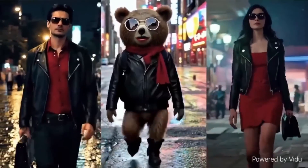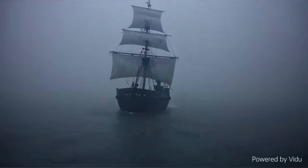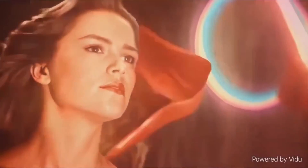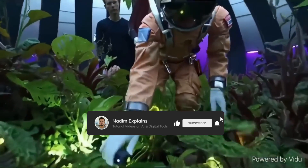And that's a wrap for today's video. I am really happy that Vidu is unveiled because this just gives OpenAI more competition. But what do you think of this new AI video tool? Let me know in the comments. As always, if you enjoyed this video, remember to like, share, and subscribe for more AI updates. Thanks for watching, I'll see you in the next one.